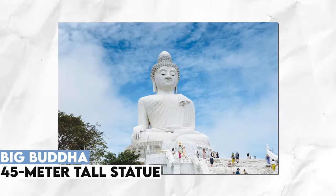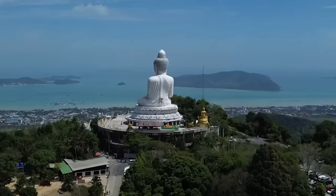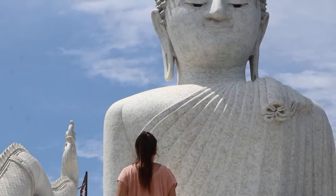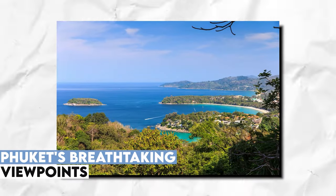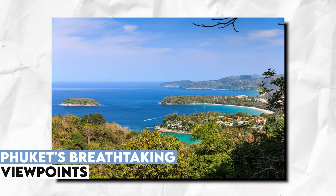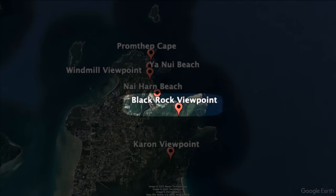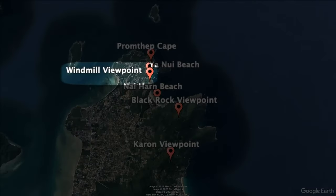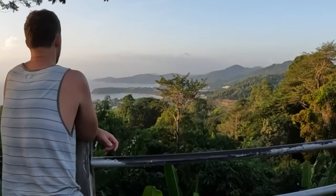Ascend to new heights at the Big Buddha, a colossal 45-meter tall statue perched atop a hill. Revel in panoramic views of the island and the surrounding sea. Whether reached by road or a challenging hike, the Big Buddha promises a spiritual and visual feast for every visitor. Phuket's breathtaking viewpoints offer unrivaled perspectives of the island's beauty — gaze upon three beaches from Khoron viewpoint, or conquer the trek to Black Rock viewpoint for a more secluded vantage point, providing unforgettable moments and stunning photo opportunities.